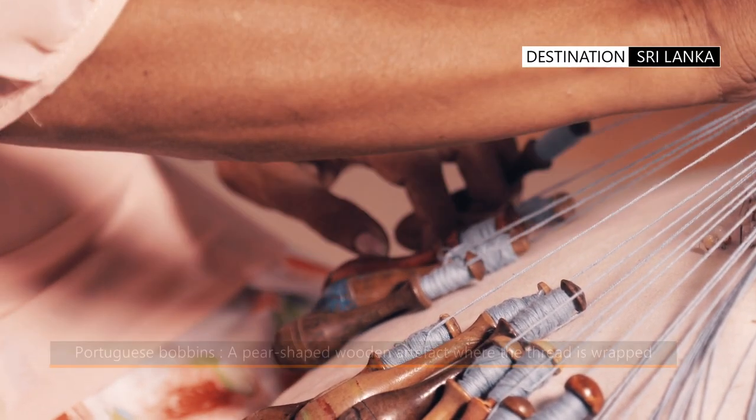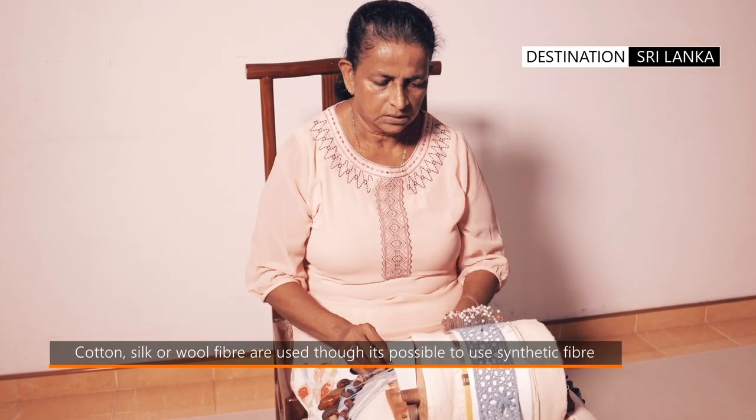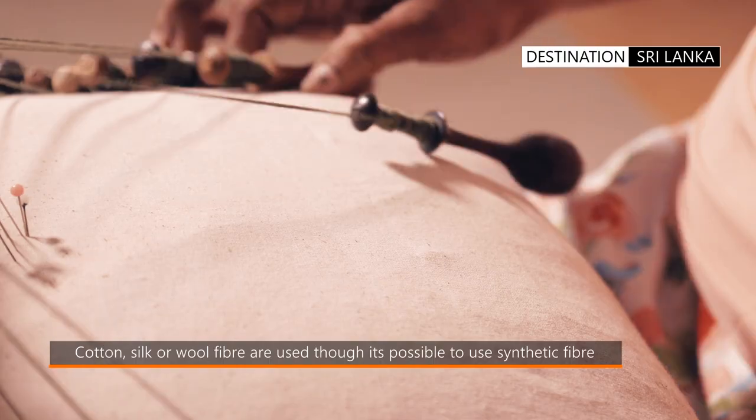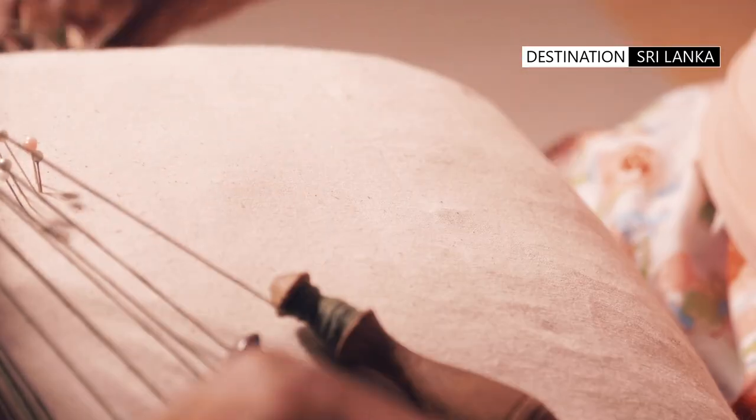The skill of the craftswoman, and her dexterity in manipulating the bobbins and creating a complex design, then comes into play. Even in slow motion, the speed of her fingers criss-crossing the bobbins to weave and create exquisite patterns is amazing to watch.